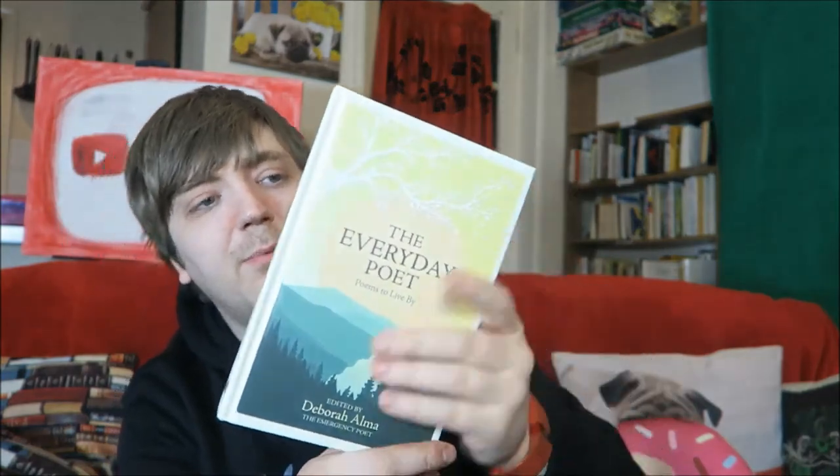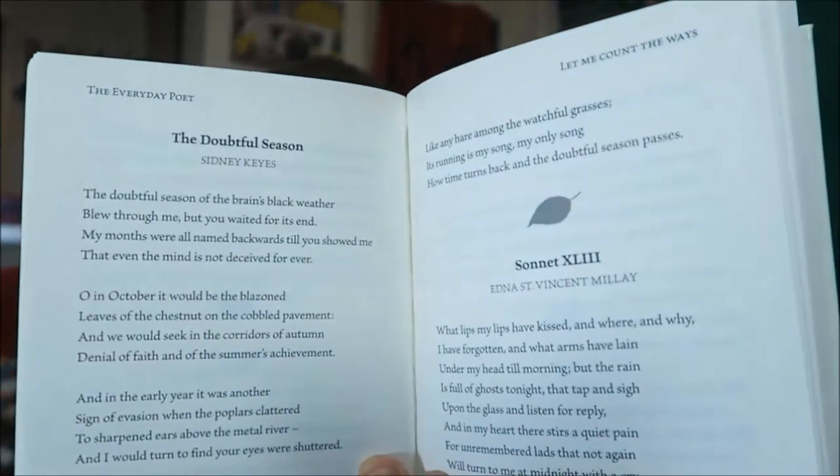Then we have Simon vs. the Homo Sapiens Agenda by Becky Albertalli, which I'm not going to say a huge deal about because I recently reviewed it on the channel — check out the review if you want to know what I thought. I read that as a buddy read with a few people. And we have The Everyday Poet, edited by Deborah Ulmer — a beautiful little hardback poetry collection. I actually won this in a giveaway on Twitter for National Poetry Day. The competition was to tweet one of your poems, and I tweeted some of my stand-up poetry and they sent me like 15 books. I think I gave this a four out of five as well.